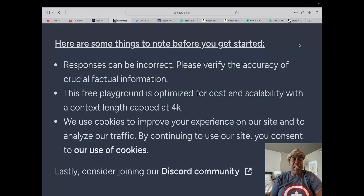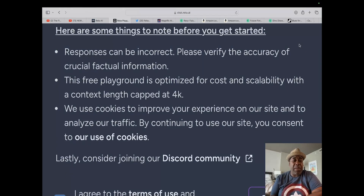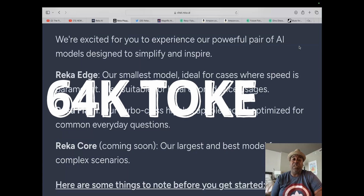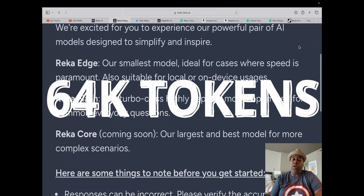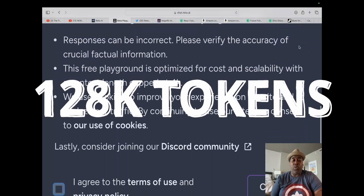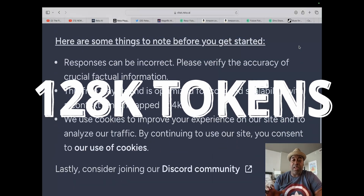Here are some things to note before you get started: responses can be incorrect, so please verify the accuracy of crucial factual information. This free playground is optimized for cost and scalability with a context window capped at 4,000 tokens — so we won't be dropping a whole bunch of stuff in. But I do know that Reka Edge has a 64,000 token window, Reka Flash has 128,000, and Reka Core also has 128,000.